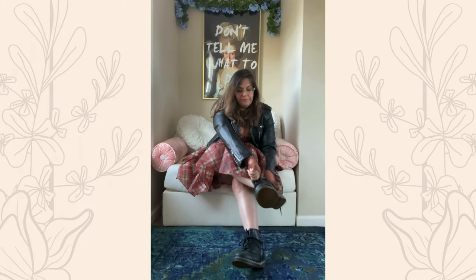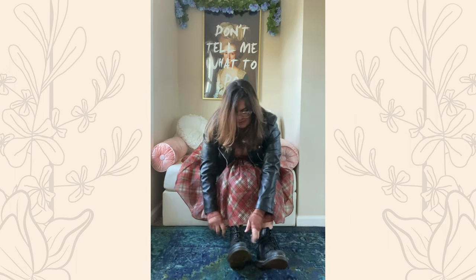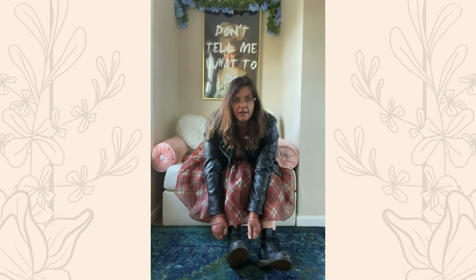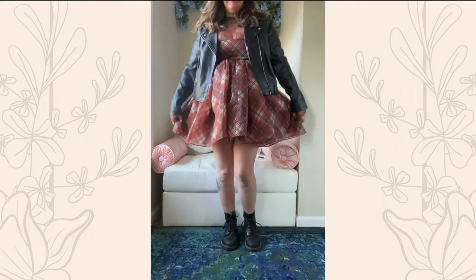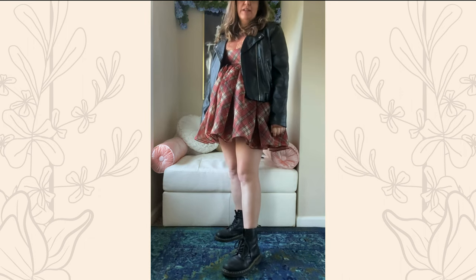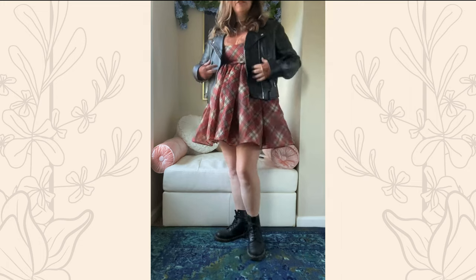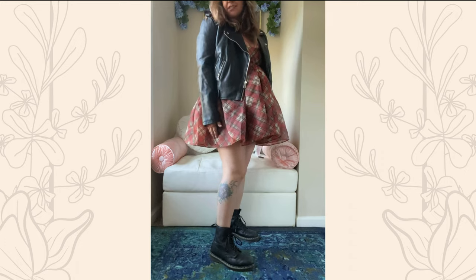I'm a millennial, so I kind of discovered what cool was during the early-to-mid grunge riot grrrl era of the 90s. Doc Martens and dresses to me are still the definition of cool. So my last styling idea is to put a pair of Doc Martens with it. If I can ever pair Doc Martens with a dress I'm going to, so you'll probably see that a lot in my videos. I've got the motorcycle jacket and some classic black Docs.